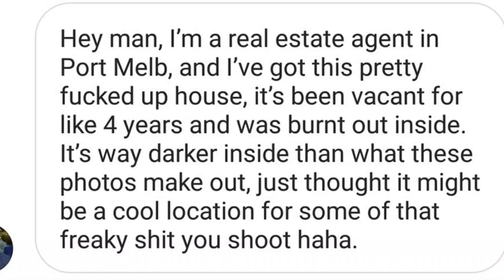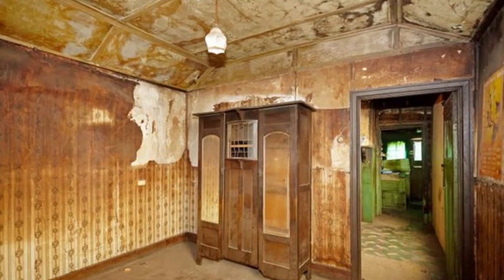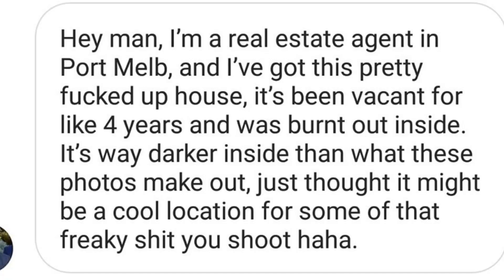I got a message the other day from this guy called Jordan, who's a real estate agent, and he pretty much just said: 'Hey man, I'm a real estate agent in Port Melbourne, and I've got this pretty messed up house. It's been vacant for four years and was burnt out inside. It's way darker inside than what these photos make out. Just thought it might be a cool location for some freaky shit you shoot. Thanks, Jordan.' And yeah, I would like to come shoot it.